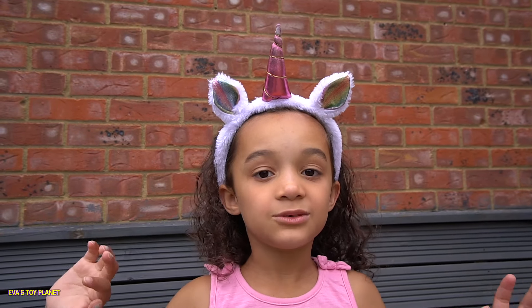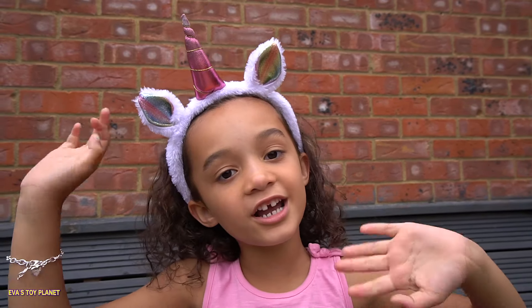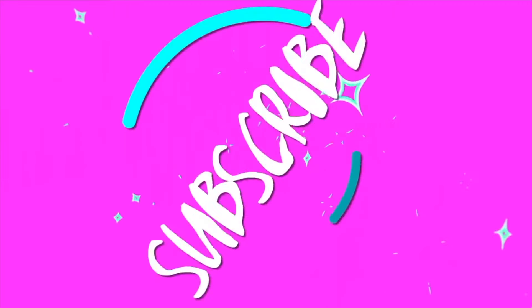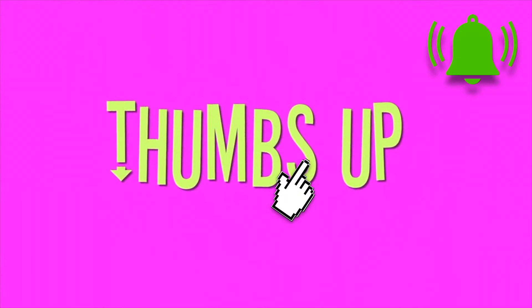Bye guys, thanks for watching! Put your thumbs up if you like this video, don't forget to subscribe. Hit that red subscribe button and click on the bell to be notified of our new videos. Bye!